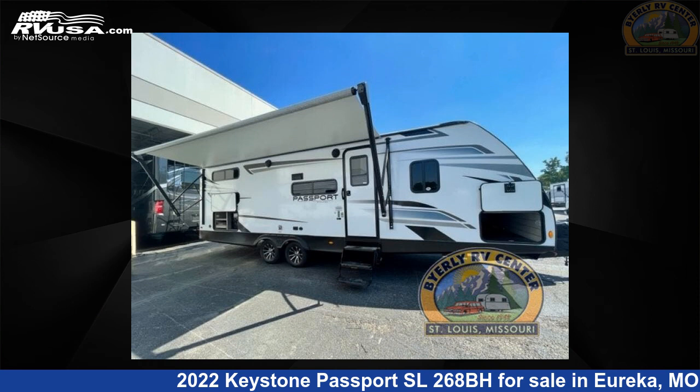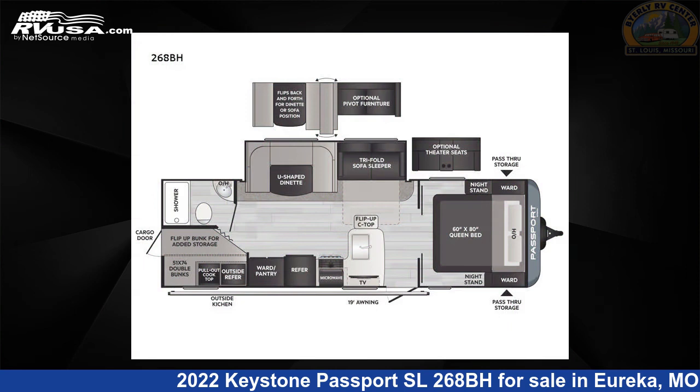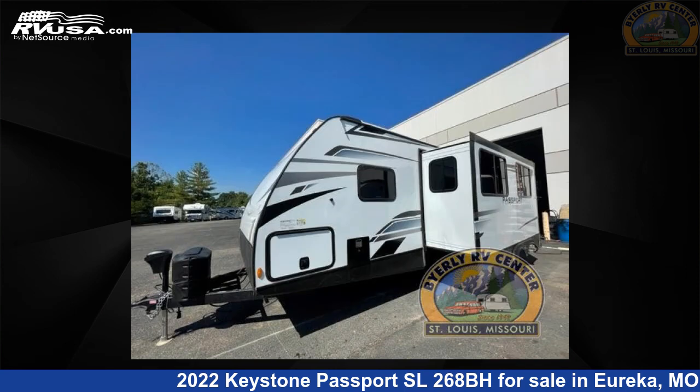This 2022 Keystone Passport SL268BH is a travel trailer RV. It is located in Eureka, Missouri 63025 and is offered for sale by Byerly RV.